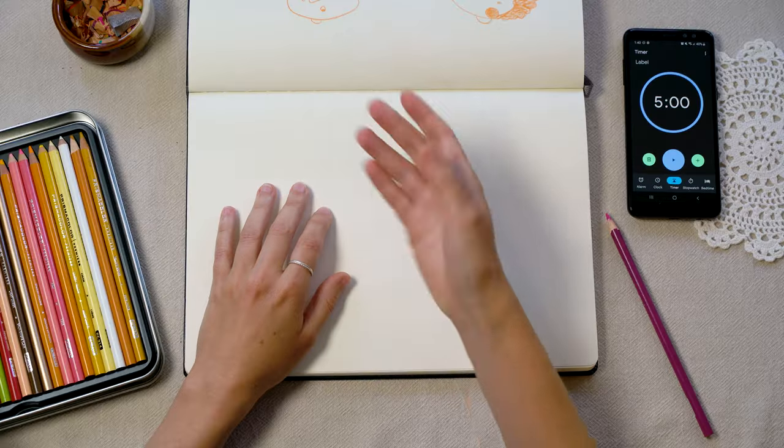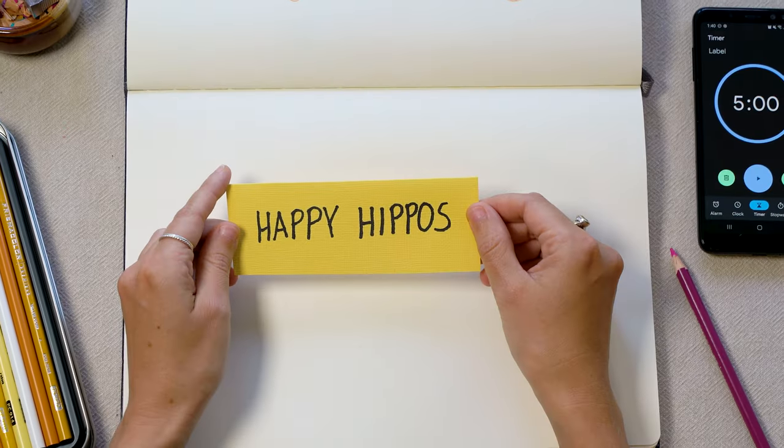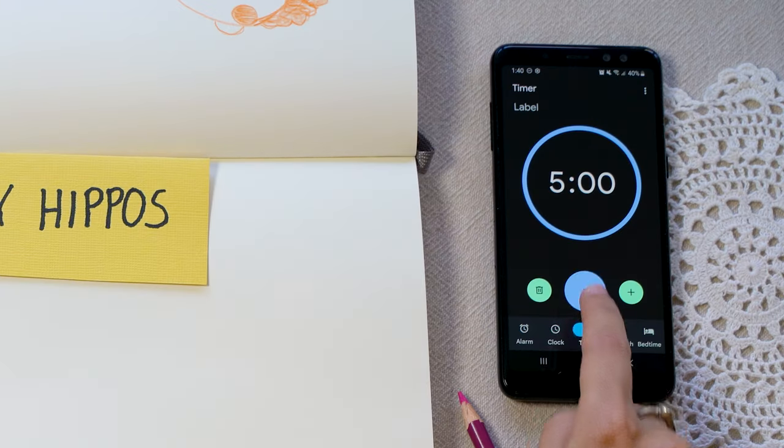Okay, Dan, hand me one. What do you got? The prompt is happy hippos and I've got five minutes to draw hippos if I can. I'm just gonna start the timer.